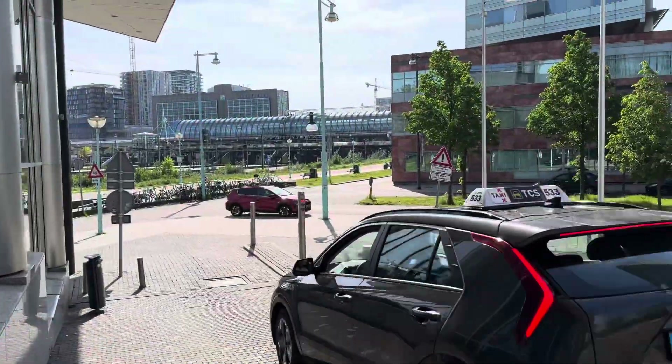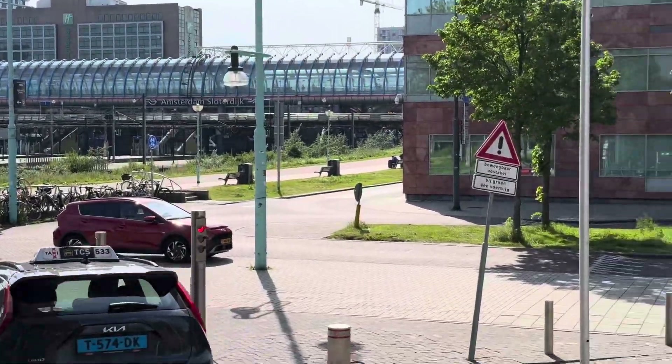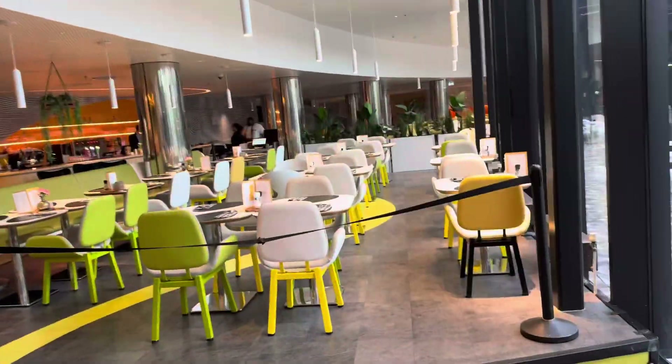Cool, isn't it? Park Inn is like a three-minute walk from Amsterdam Sloterdijk station. That's where I just came from. Park Inn — that's Radisson.